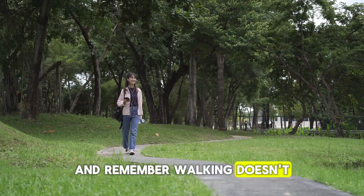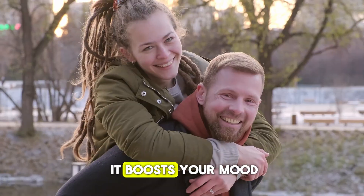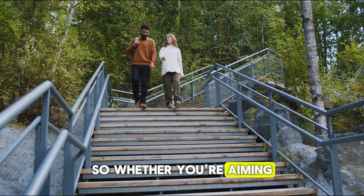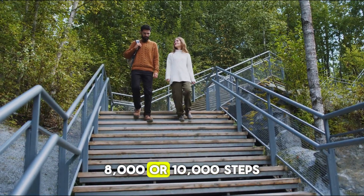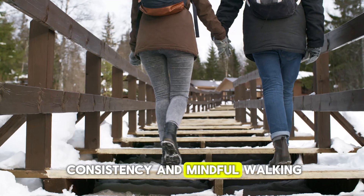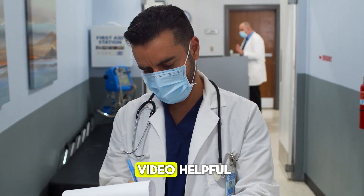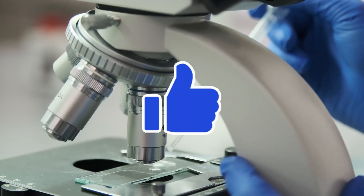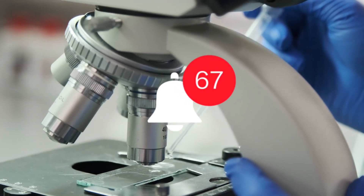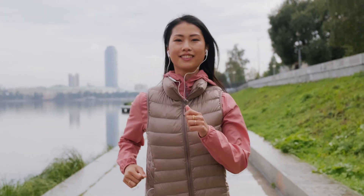Remember, walking doesn't just improve your health — it's eco-friendly, it saves money, and it boosts your mood. So whether you're aiming for 6,000, 8,000, or 10,000 steps a day, what matters most is consistency and mindful walking. Thanks for tuning in. If you found this video helpful, don't forget to like, subscribe, and hit the bell icon so you never miss a video from this channel. We'll see you in the next one. Until then, keep walking, stay healthy, and goodbye.